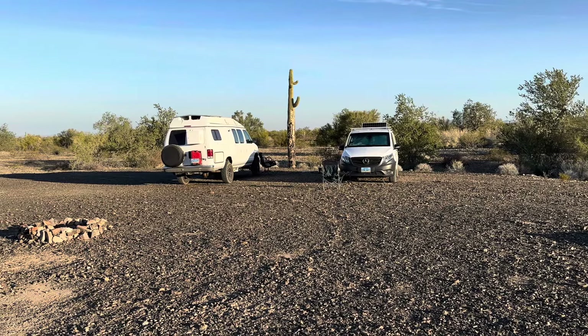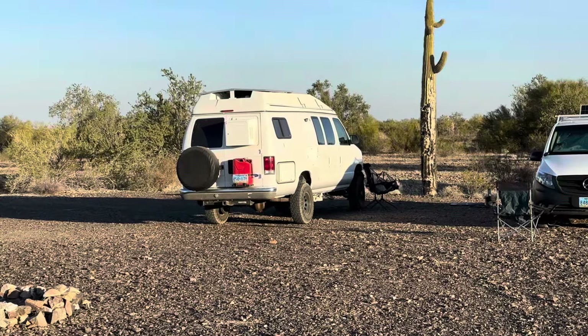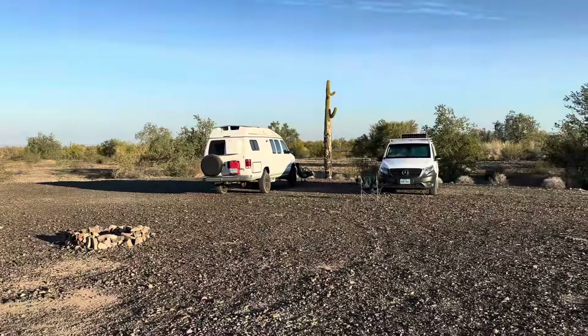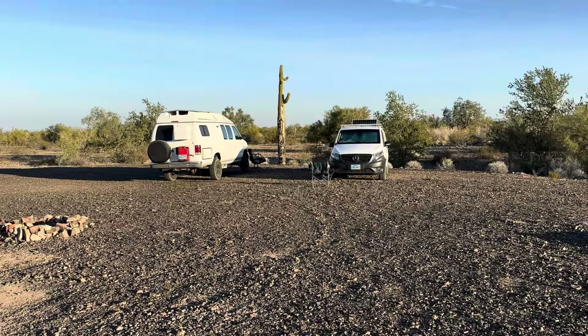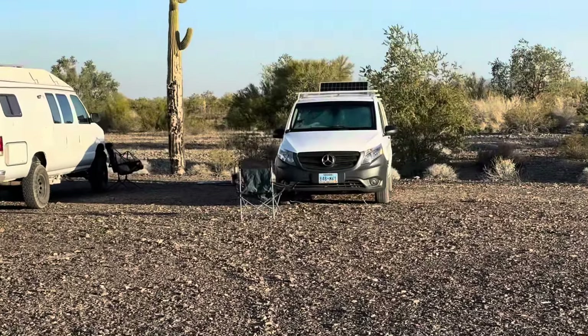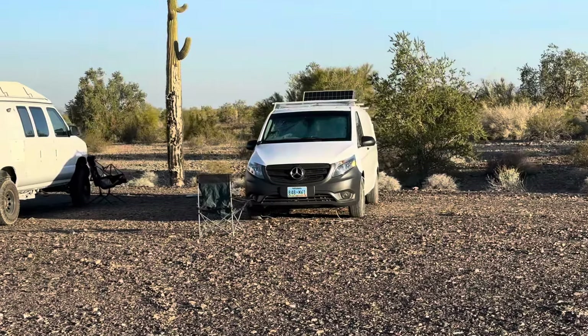All right everybody, the van is out on its first maiden trip. I made it out to Quartzite here in January 2024. But what this video is about is I want to do a little tour of my buddy's van setup.